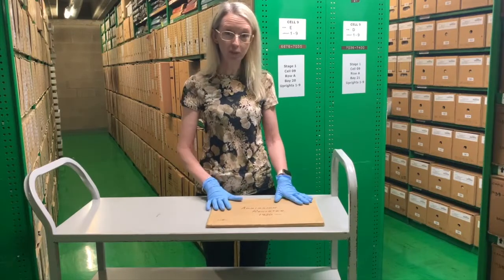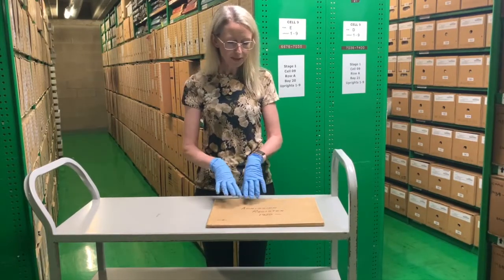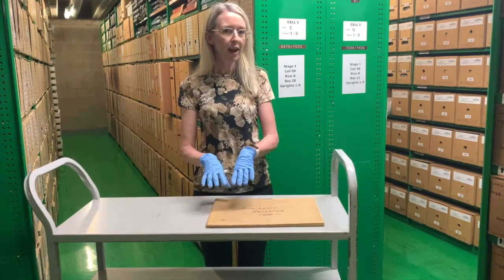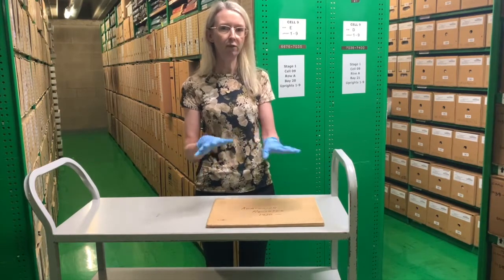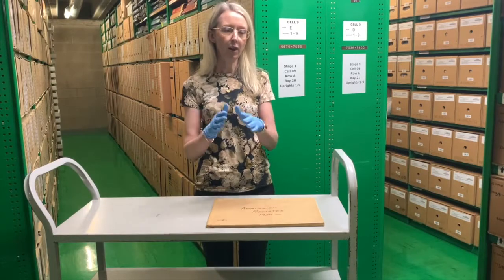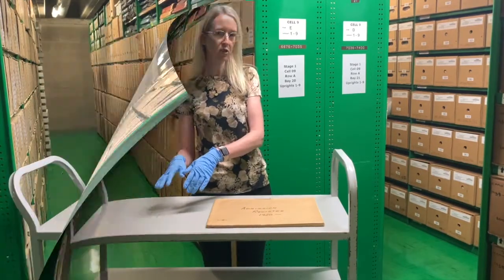Today we've got the school admission registers — these are a bit of a treat. We have school admission registers for New South Wales public schools. We haven't got every admission register ever created and we don't have them for all schools, but we certainly have quite a range, and we hold a lot more for the 20th century than we do for the 19th century.